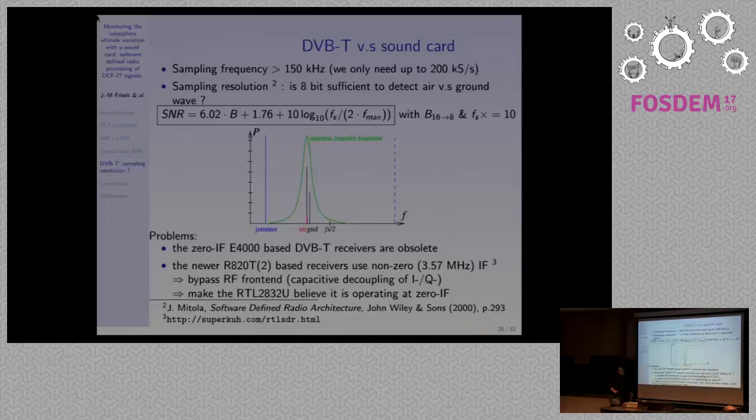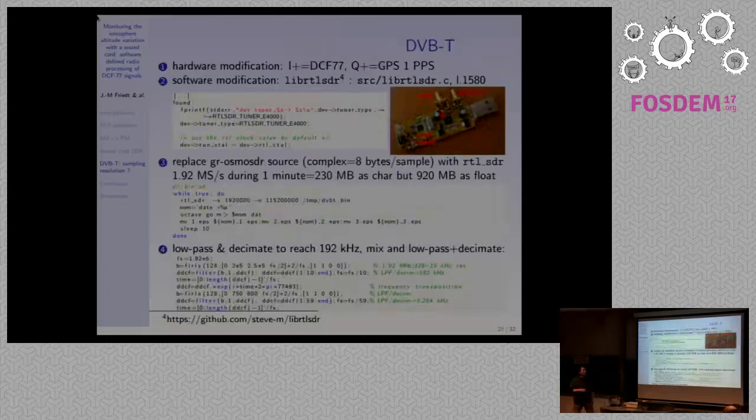Not everyone has access to a 192 kHz sound card. Of course, we all have DVB-T receivers that sample at 2 mega-samples per second, so with 2 Msps I can timestamp the GPS 1PPS with much better accuracy — about 500 ns resolution. However, I'm losing quantization resolution going from a 16-bit sound card to an 8-bit ADC. Will the 8-bit ADC of the RTL2832U be enough to get my signal — to separate the ground wave from the air wave? The high-Q antenna acts as a bandpass filter and will help reject interference. This is a bit of a provocation for the OSMO-SDR people, because I couldn't get the direct sampling function to work with the GNU Radio block.